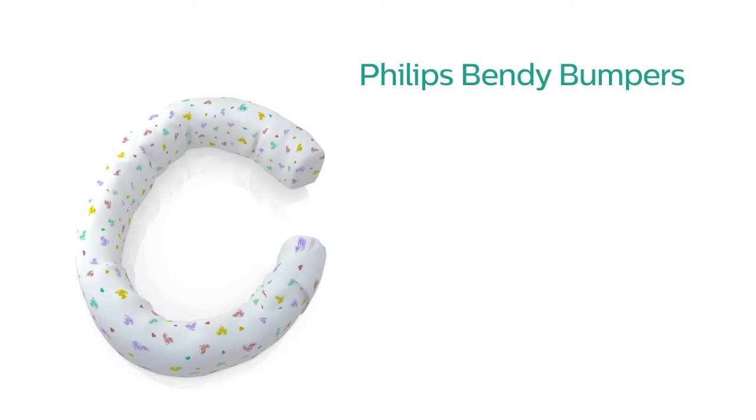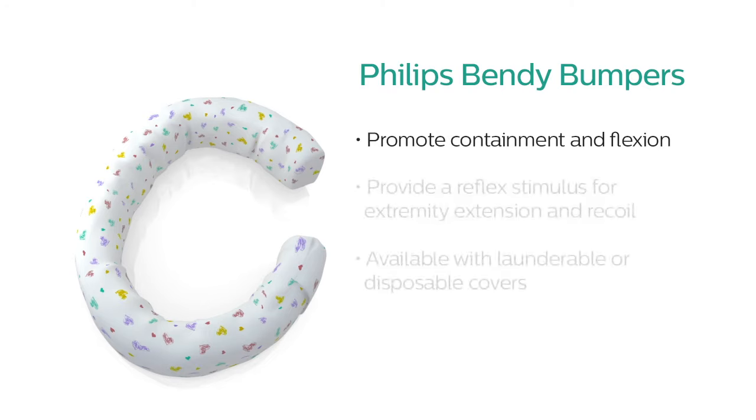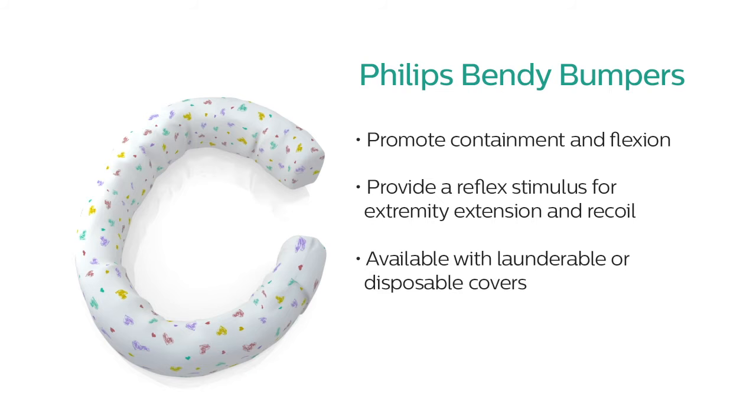Bendy Bumpers are flexible positioning aids that stay in place until reshaped to promote containment and flexion, providing a reflex stimulus for extremity extension and recoil.